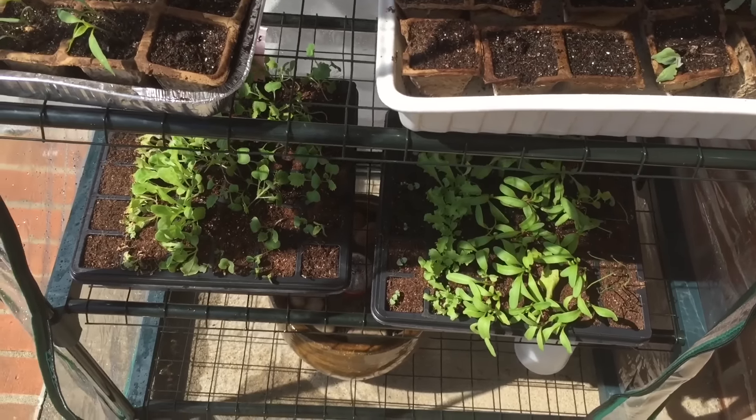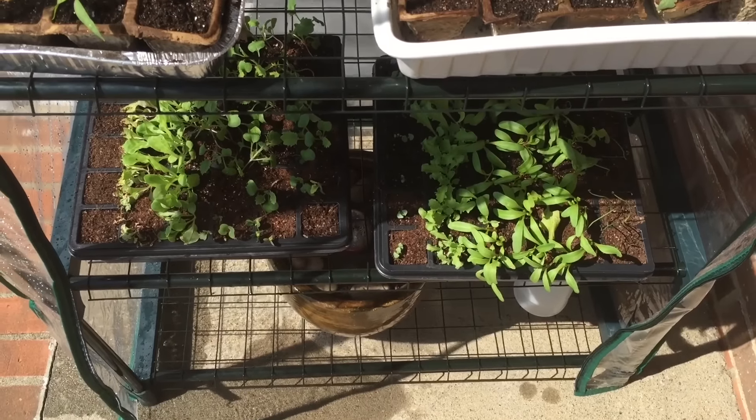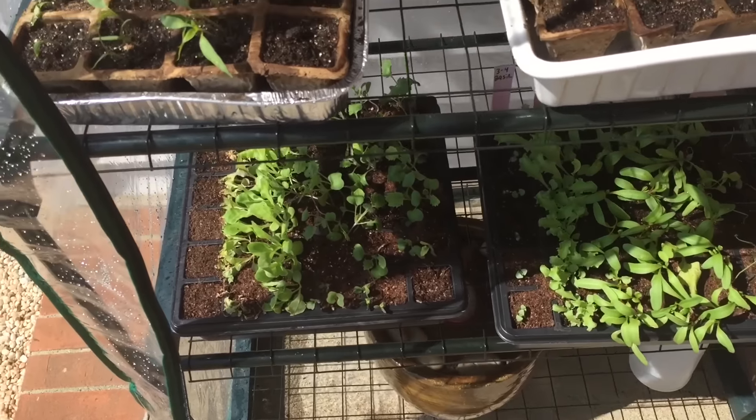It's an incredibly beautiful day today, but I told you guys that I would show you the failures and I would show you the successes, so here's a little bit of all of it.